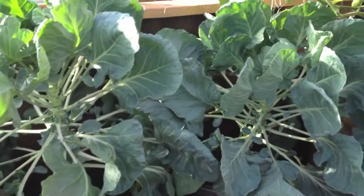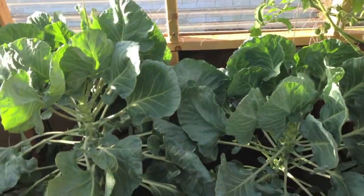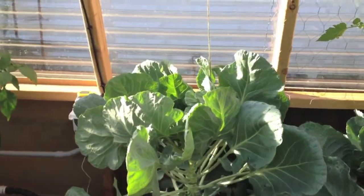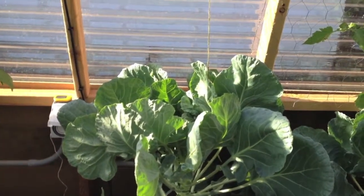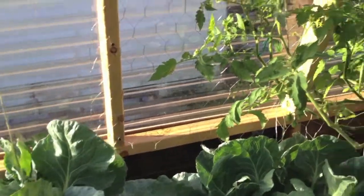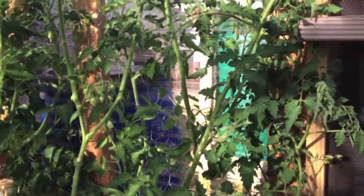Brussels sprouts are still growing, but I'm pretty sure I'm not going to do Brussels sprouts again — it takes a lot of effort for very little return. We'll have a blog post about that later. Try to plant things that will give you a lot of output for a long time, like our tomato plants.